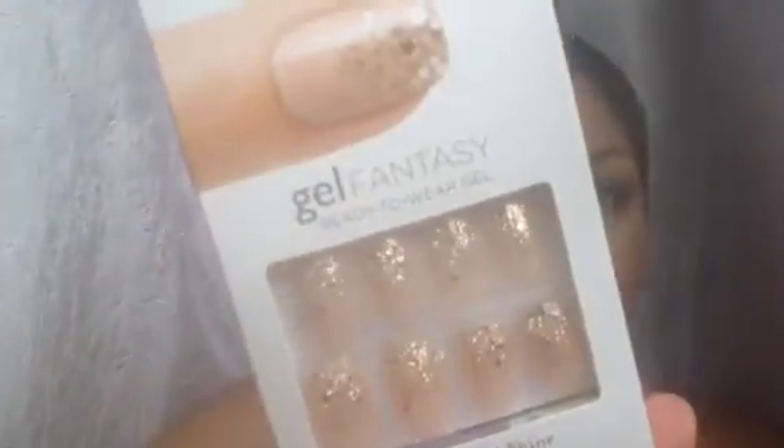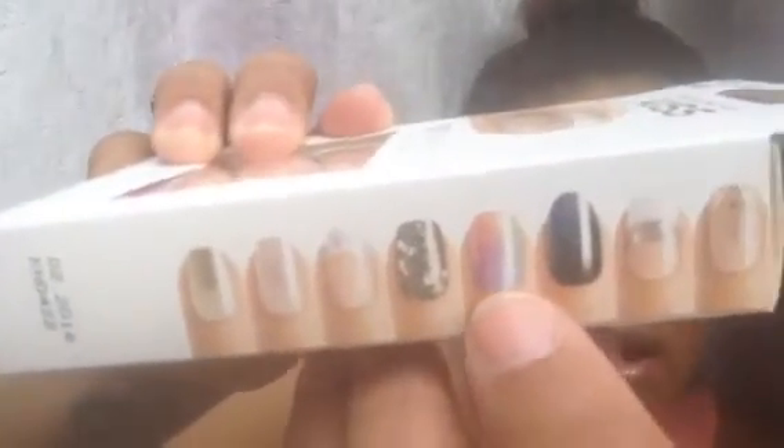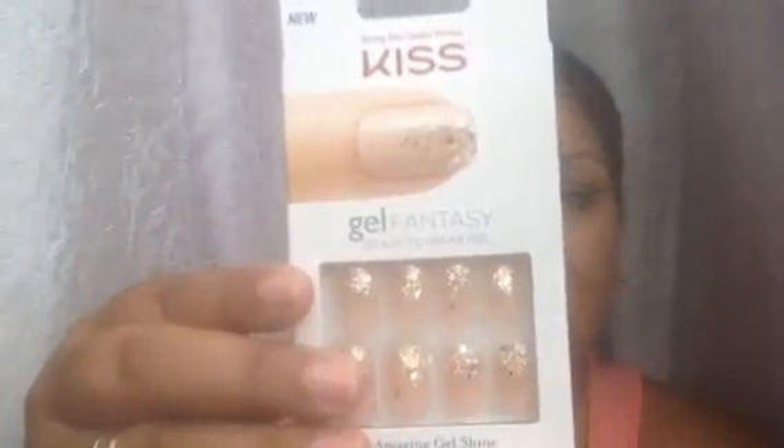The very first product in my box is from Kiss and it's the Gel Fantasy Ready to Wear Gel Press-On Nails, and they're super freaking cute. I wish I got those ones — those are awesome — but I will definitely try these on. They retail for $7.99 and they're available at Kmart, Rite Aid, Walgreens, and Walmart.